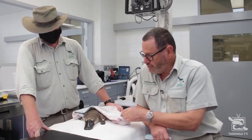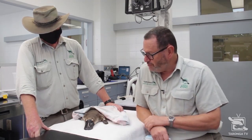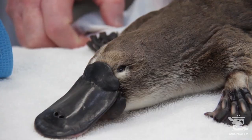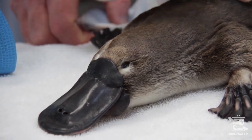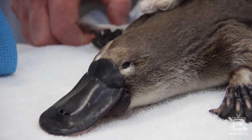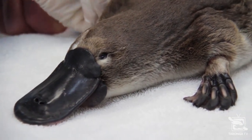Trey's just recovering now — he's still having a bit more of a sleep. But once he's recovered, Rob will take him back to where he normally lives in a facility out in the zoo, and he'll probably be well awake pretty soon.